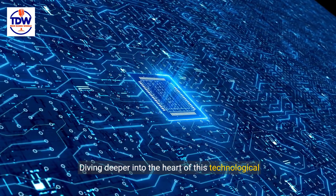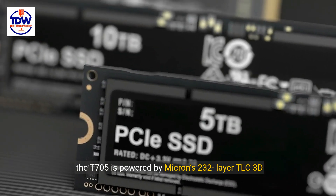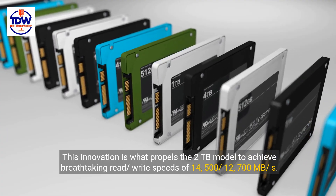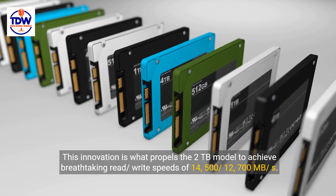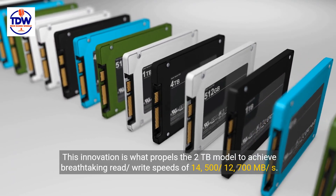Diving deeper into the heart of this technological marvel, the T705 is powered by Micron's 232-layer TLC 3D NAND technology. This innovation is what propels the 2TB model to achieve breathtaking read-write speeds of 14,500 MB/s.